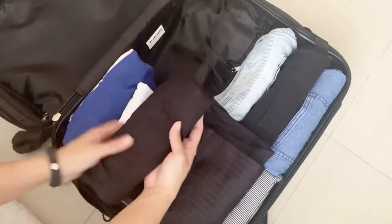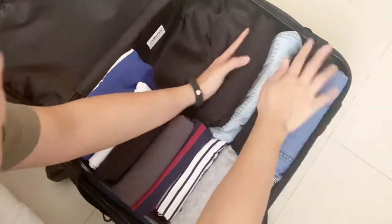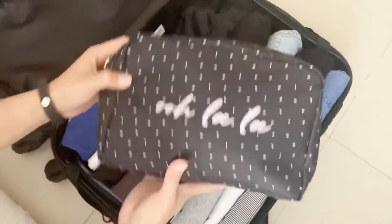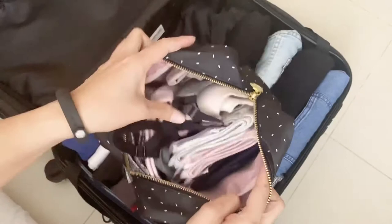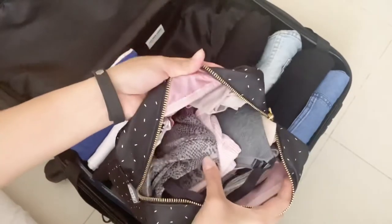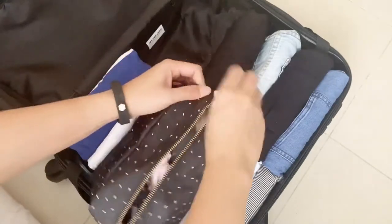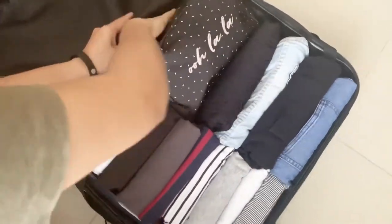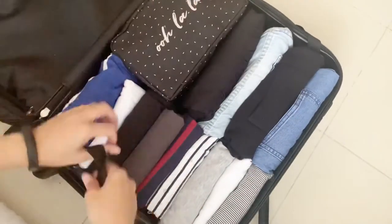The way I fold is like rolling at the same time, following the KonMari method. I also have my undergarments bag with bras, sports bras, and safety shorts. That's how I pack it — it's very neat.